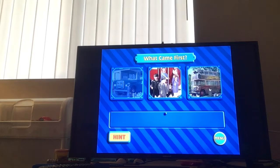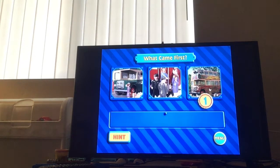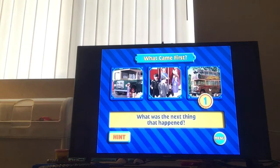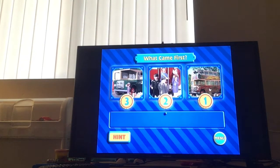Sir Topham Hatt entrusted me to carry passengers to their destinations and I was very happy, but then there was a mishap and the passengers were disrupted. Can you put these scenes in the order in which they occurred in the story Bulgy Rides Again? Remember, you can click on the hint button if you get stuck. Yes, the chickens caused me to crash and my passengers weren't very happy. What happened next? My poor passengers were covered with feathers, so Sir Topham Hatt decided I'd go back to being a refreshment stand, and I was very happy about that.